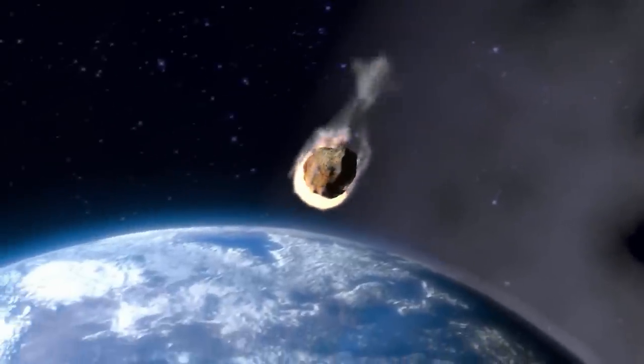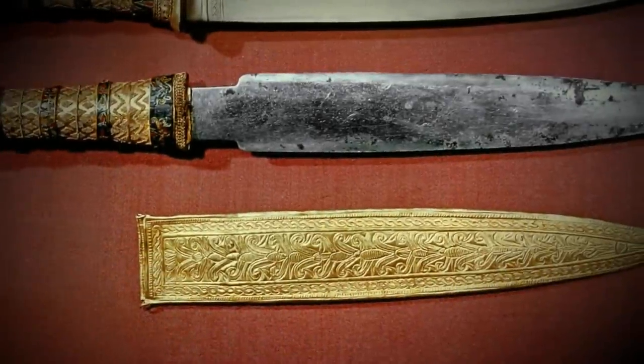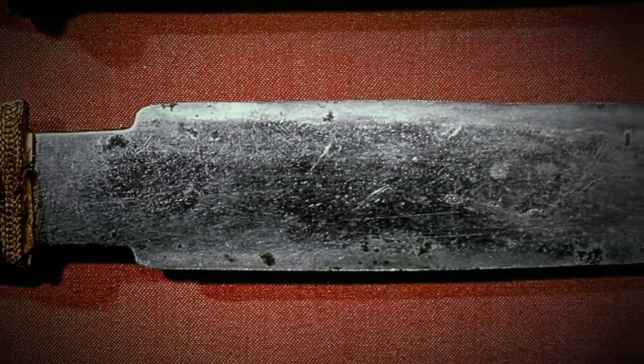The problem is that meteorites are very difficult to fashion into objects — very brittle and difficult to work with. The iron within a meteorite is spread out throughout, not clustered, so you have to find it and extract it. What makes this dagger so unique is that it has no hammer marks, is completely smooth, and has a clean edge — it doesn't display the telltale signs of iron working from that time period.